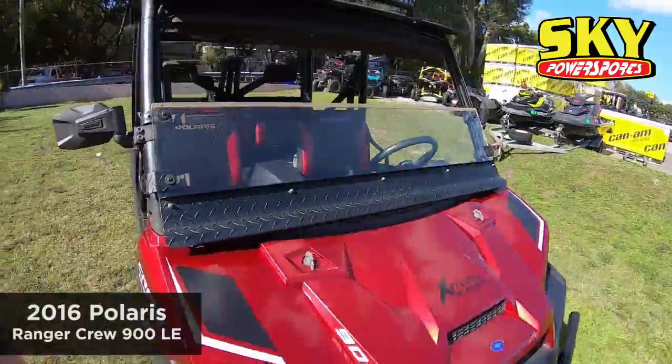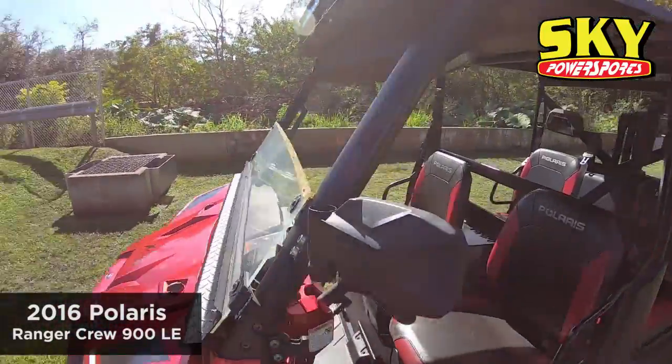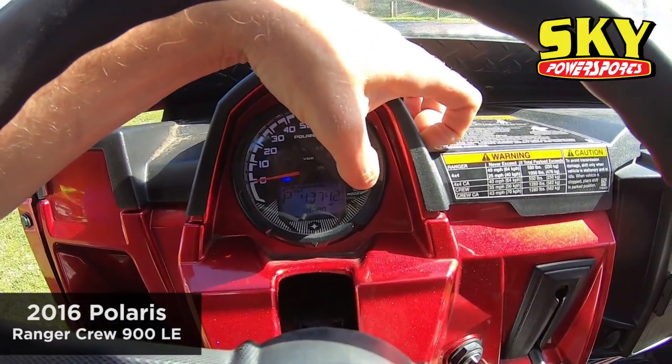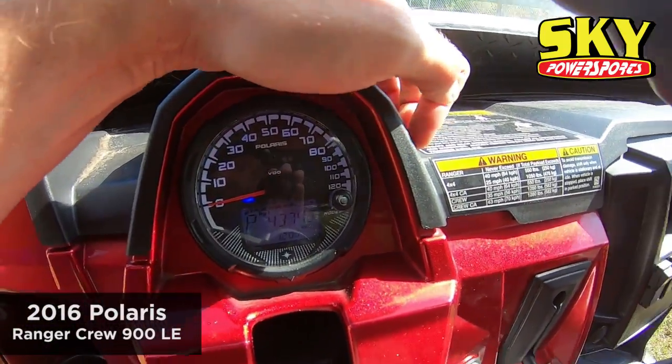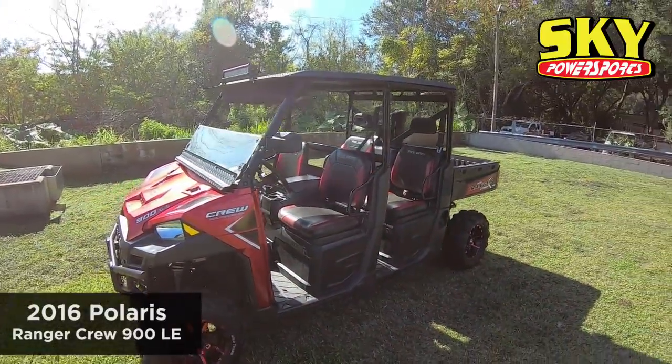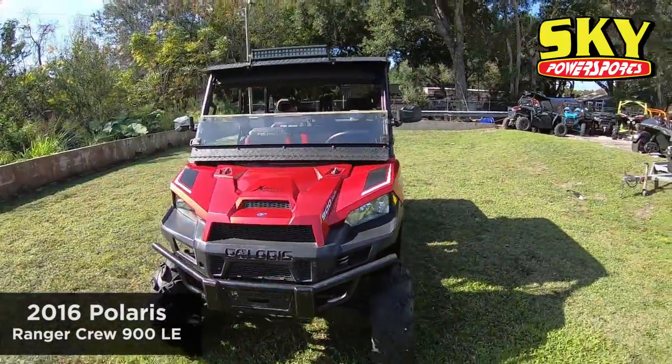It has a lot of hours on it, but it's in really good shape considering it has 566 hours with 4,374 miles. Which is quite a bit, but when you maintain your machine and keep it clean, they'll run forever.